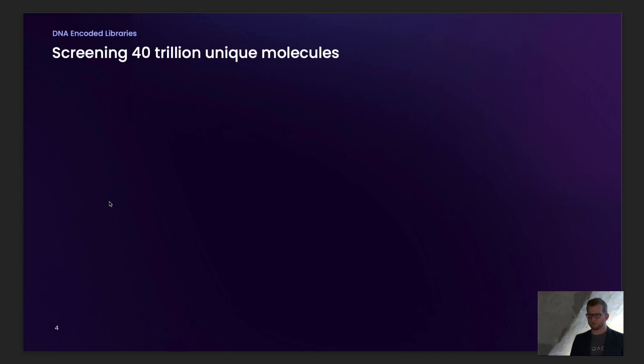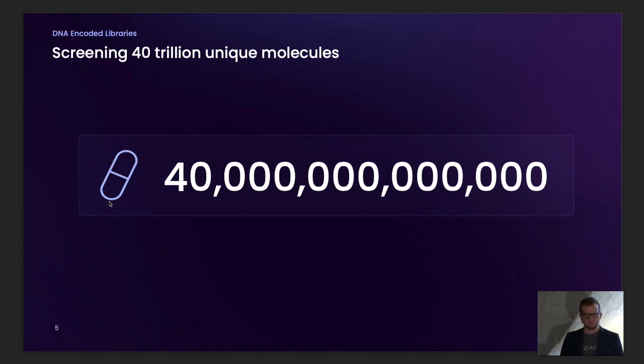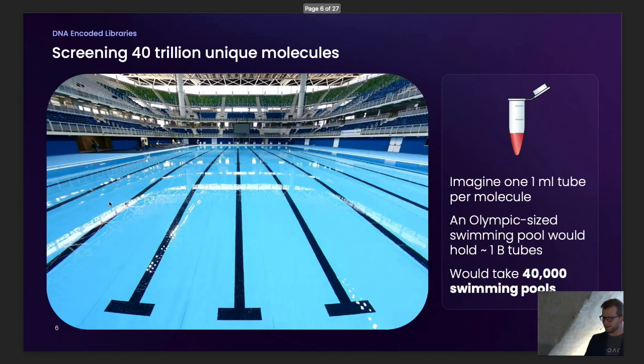I want to pause briefly to reflect on the number 40 trillion — not 40 trillion molecules, 40 trillion unique molecules. It's almost inconceivably large. In a normal lab scenario, if you have a molecule you want to screen, you put it in a one-mil Eppendorf tube. You could fit about a billion of those into an Olympic-sized swimming pool, each with a different unique molecule. If you wanted to encompass 40 trillion, you'd need 40,000 Olympic-sized swimming pools — it seems completely logistically infeasible.